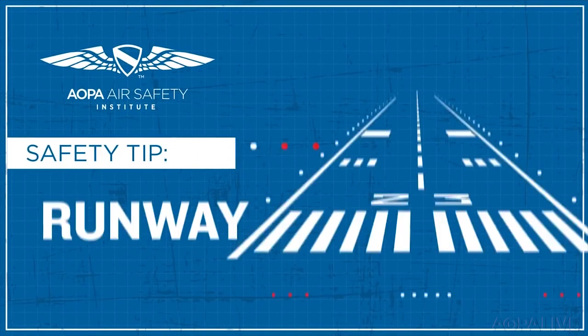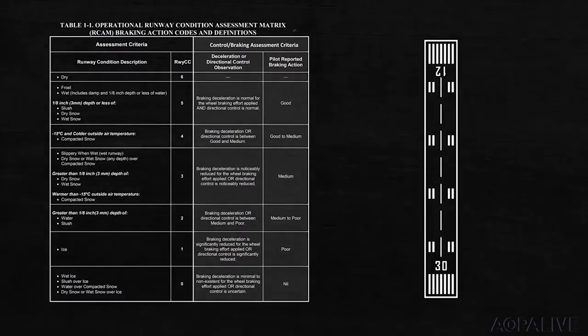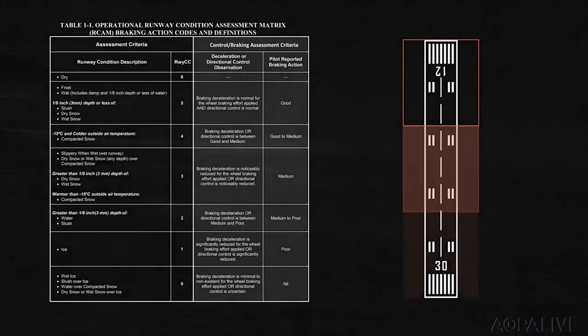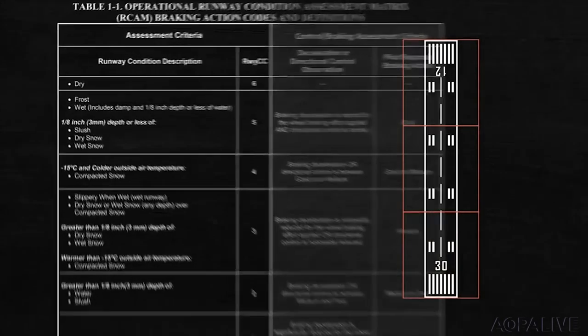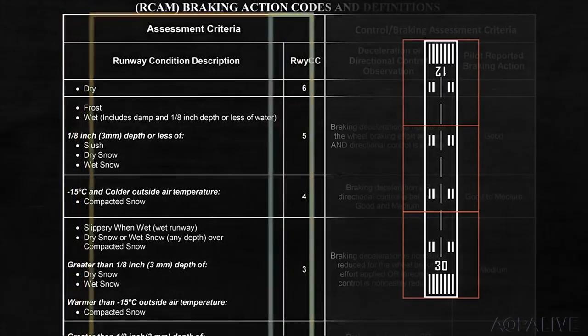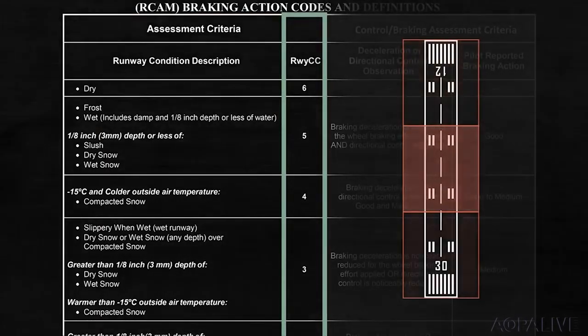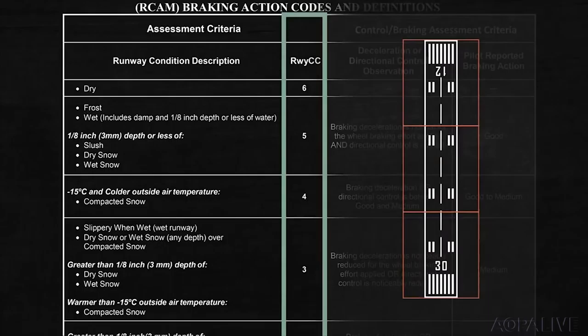Old Man Winter is finally loosening its grip, but parts of the country are still getting bombarded with snow. When flying in winter, it's important to know what runway conditions to expect on touchdown. The Air Safety Institute just released a new safety video showing how to interpret the new FAA runway condition codes. An airport operator assesses the surfaces of each runway in three equal parts and provides a measured description of each third. Based on the contamination found, they use the RCAM to determine numerical runway condition codes.